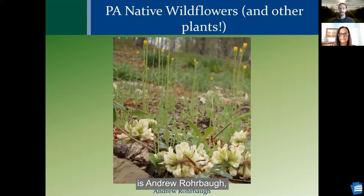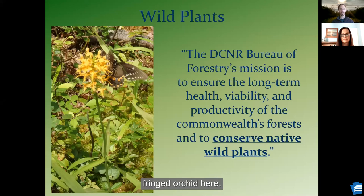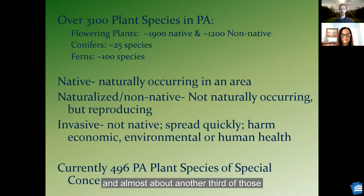My name is Andrew Rohrbaugh. I work for the Bureau of Forestry, and we are the agency in charge of our 2.2 million acres of state forest land. Many of you have probably been on state forest land or on our sister agency, Bureau of State Parks. The Bureau of Forestry's mission is to maintain those state forest lands, take care of our forest statewide, and conserve our native wild plants, like this beautiful yellow-fringed orchid. We have over 3,000 plant species in Pennsylvania — almost 2,000 native species and about another thousand non-native species.